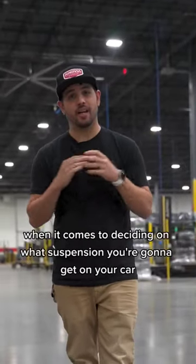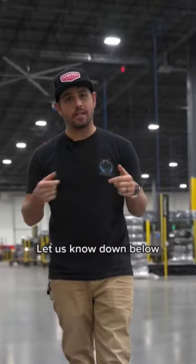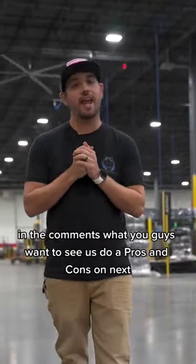Hopefully that helped you out when it comes to deciding on what suspension you're going to get on your car. Let us know down below in the comments what you guys want to see us do a pros and cons on next.